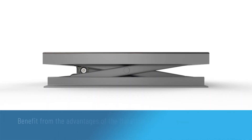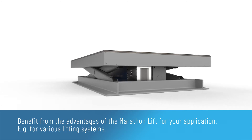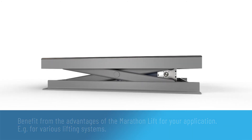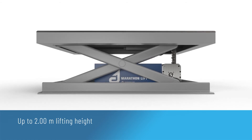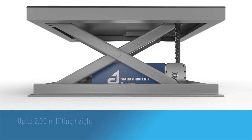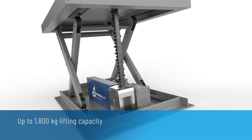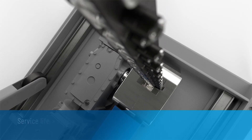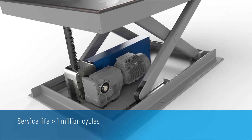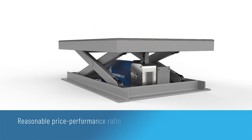Benefit from the advantages of the Marathon lift for your application, for example for various lifting systems. Up to 2 meters lifting height. Up to 1,800 kilograms lifting capacity. Minimum service life is 1 million cycles. Reasonable price performance ratio.